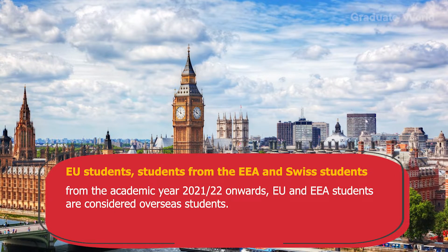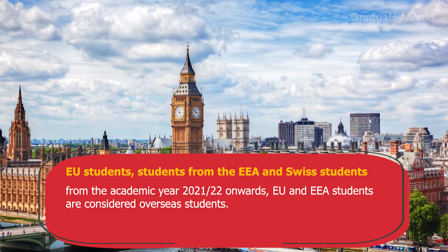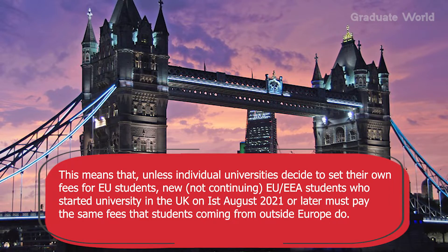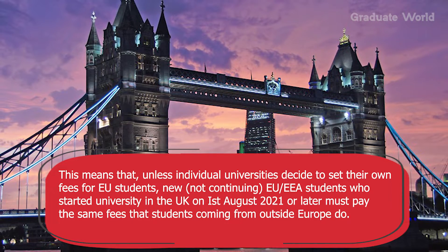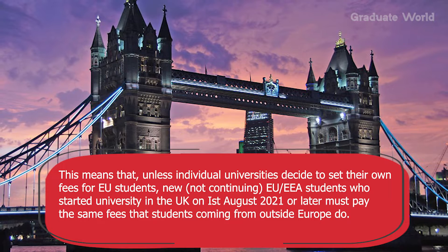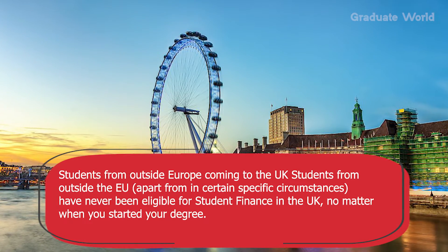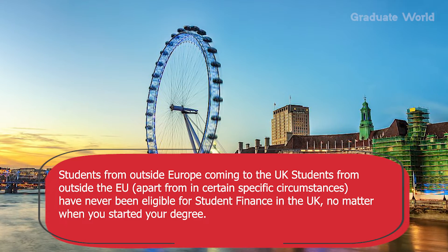And then Brexit happened. EU and EEA students and Swiss students from the academic year 2021-22 onwards are considered overseas students. This means that unless individual universities decide to set their own fees for European students, new EU or EEA students who started university in the UK on 1st August 2021 or later must pay the same fees that students coming from outside Europe do. Students from outside Europe, apart from in certain specific circumstances, have never been eligible for student finance in the UK.